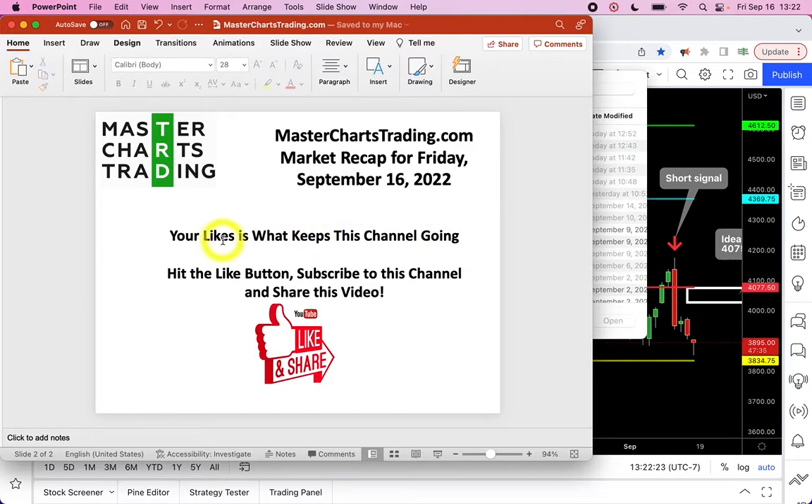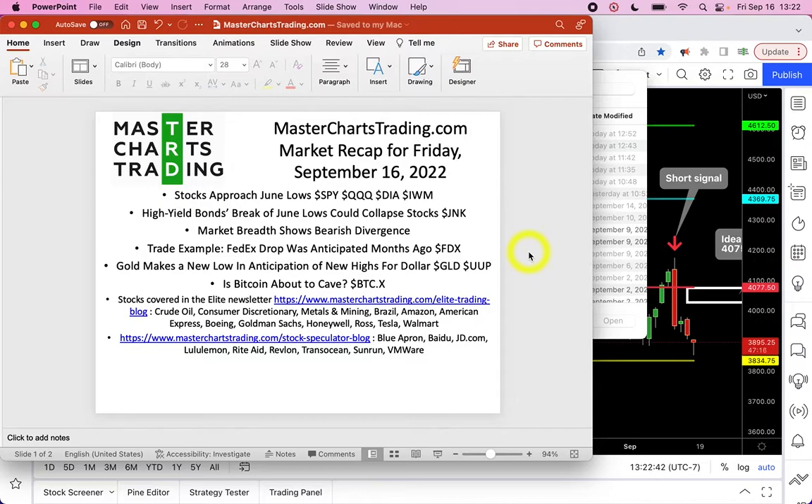Your likes are literally the fuel that keeps this channel going. The way YouTube measures progress and popularity is by likes, so the more likes you hit, the more people will see this video and benefit from it. So again, don't forget to hit the like button. Stocks are approaching new June lows.